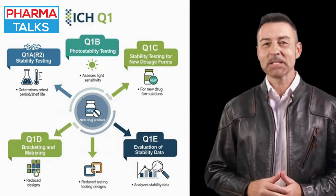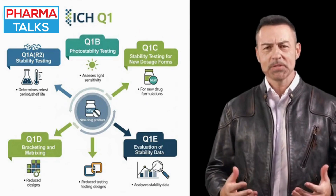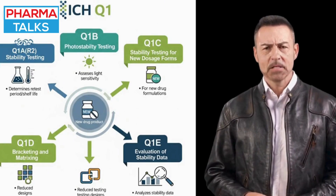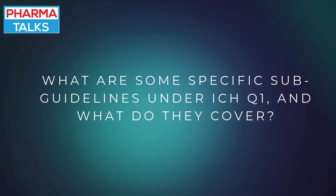By standardizing these practices, ICHQ-1 prevents a patchwork of differing national requirements, which would otherwise complicate global drug development and market access.